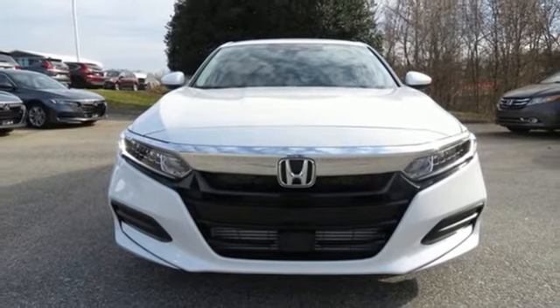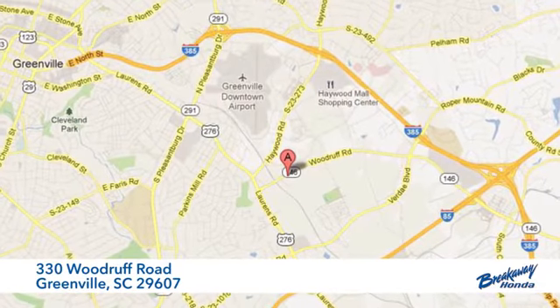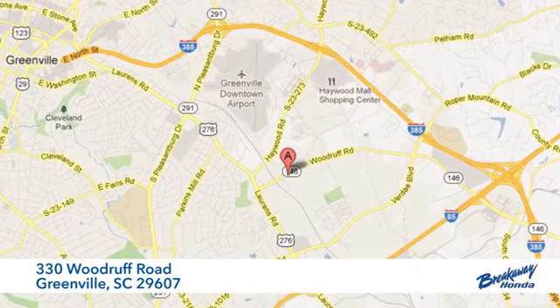Take it for a test drive today. Call, click, or stop in today. We're conveniently located at 330 Woodruff Road in Greenville, South Carolina.